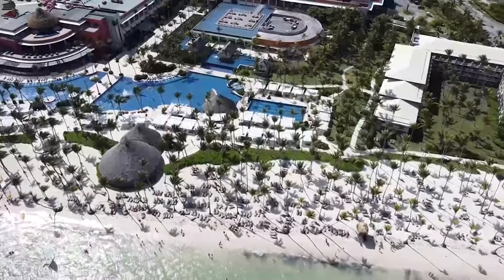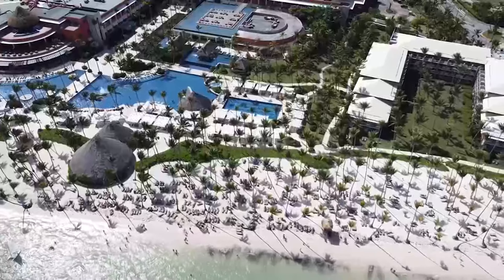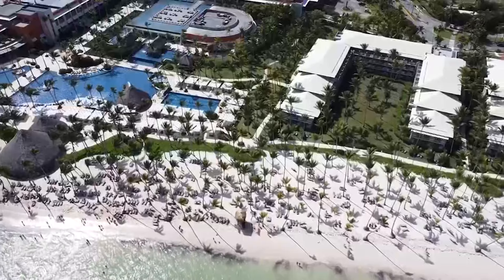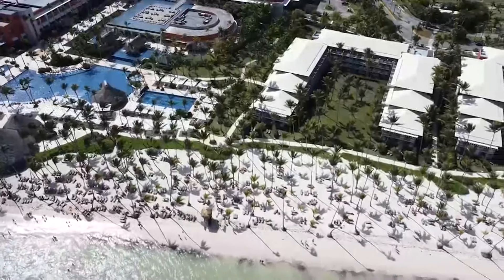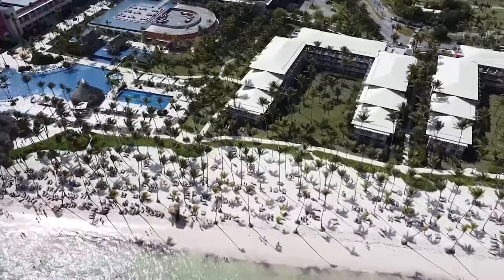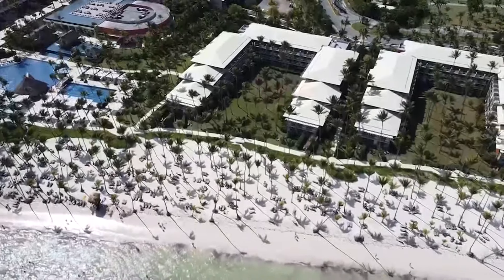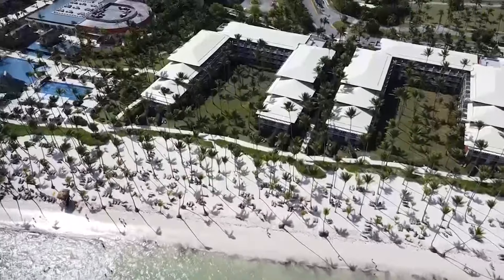We'd love to hear from you. Drop us a comment below with your thoughts on the Barcelo Bavaro Palace, or tell us where you'd like us to take you next. Your next adventure could be the one we explore together. Stay tuned for more adventures, more luxury, and more travel tips from all around the globe. Until next time, keep exploring, keep dreaming, and as always, safe travels from all of us here at the Aero World.